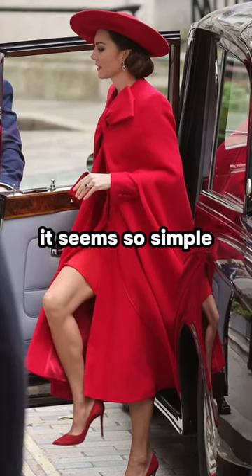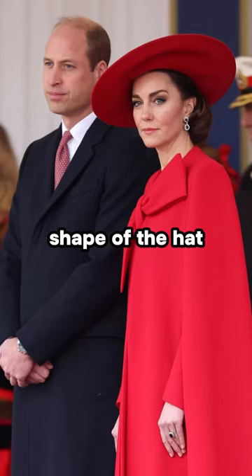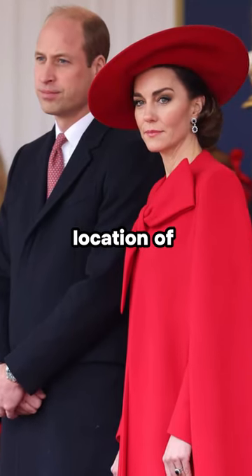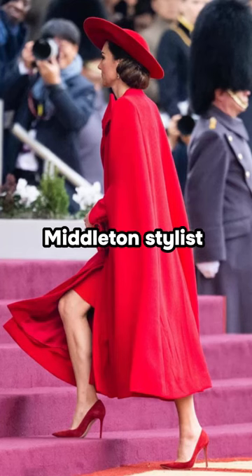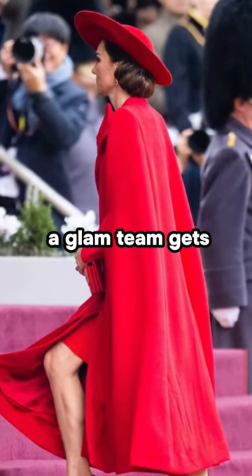It seems so simple, however there's clearly a precise interplay between the unique shape of the hat, its precise angle, and the exact location of the princess's bun. Middleton's stylists reveal they choose the hat first, and then a glam team gets to work.